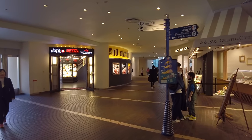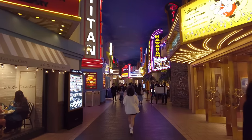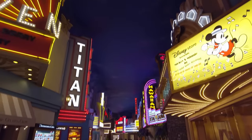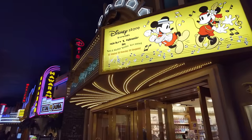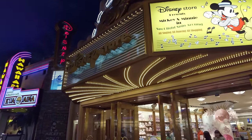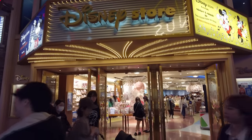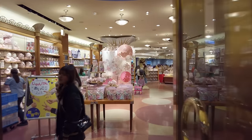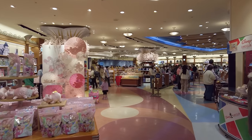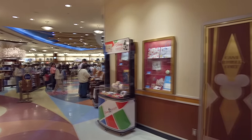Out back are Outback Steakhouse and Red Lobster. Going to the right, there's this neon corridor — kind of looks like Vegas, with a fake sky painted on the ceiling. This is the indoor entrance for the Disney Store. It's pretty big in here — lots of shelves, limited edition merchandise and all that stuff.